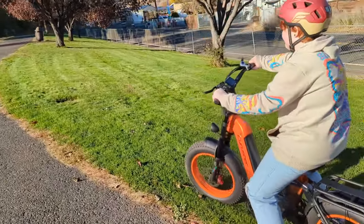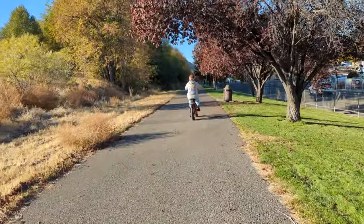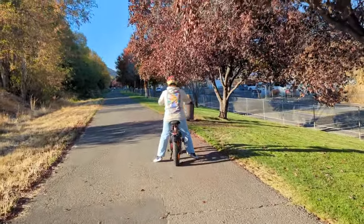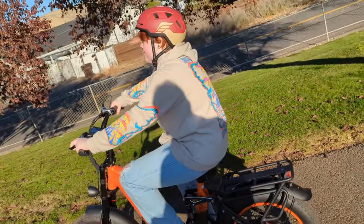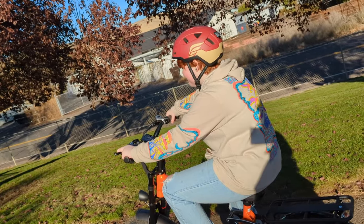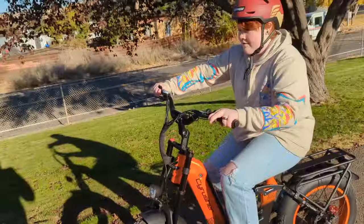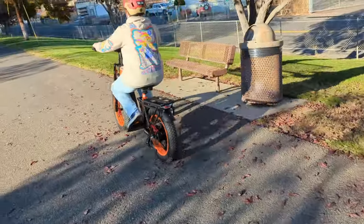Rides just fine on the grass. I wish I had a second one so I could ride with you — that's always the hard part filming these videos. I'm running while you're riding, or I just drive by sometimes.